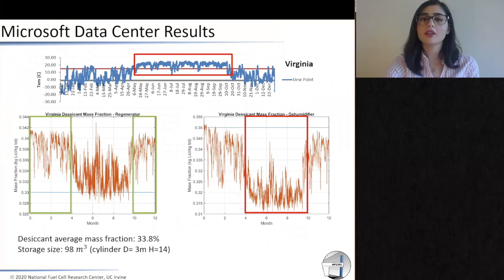There is also another scenario that we can look at involving storage. For example, for a place like Virginia, which only needs dehumidified air for six months between May and October, we can use the rest of the year to produce a strong desiccant and store it in a storage tank. When we need dehumidified air, we use this strong desiccant to produce cold and humidified air for our data centers. In this scenario, we are able to provide not only the power needed for our single server rack, but also the cold and humidified air needed for that one single server rack.